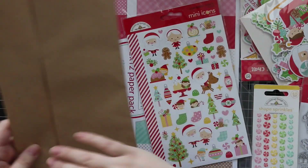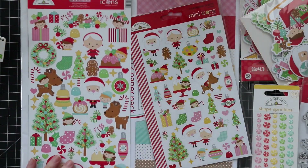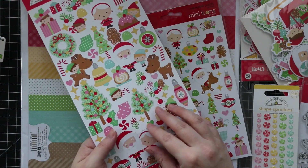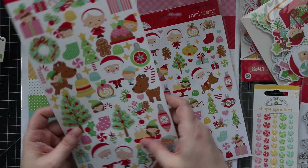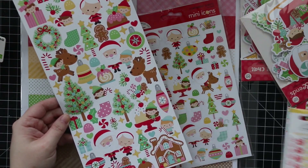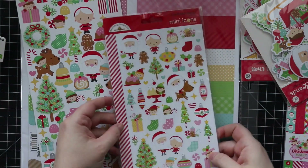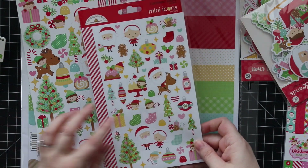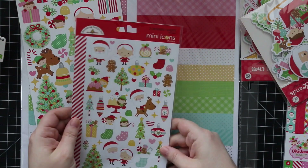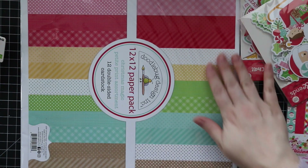Then we have the stickers — the mini icons stickers as well as the regular size ones, which are a little heavier, more card-stocky. I always like the stickers because I usually add them to the insides of my cards just to zhuzh it up a bit. The mini icons are just a slightly smaller version, and you get two sheets with this one.